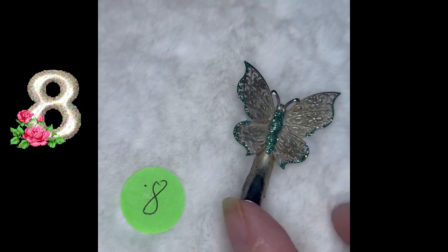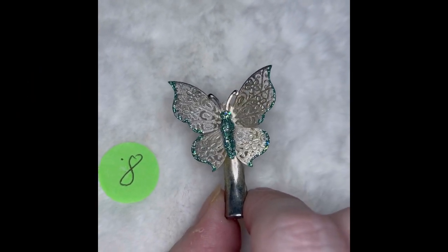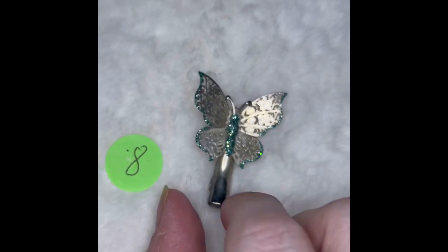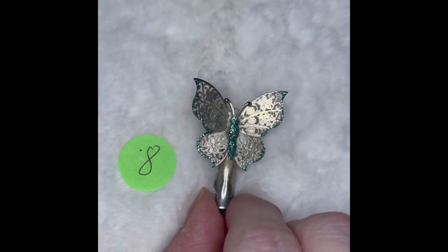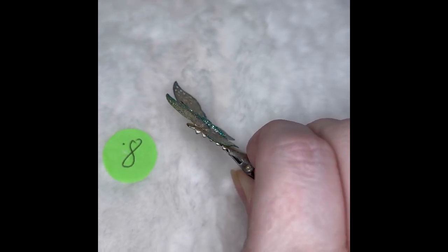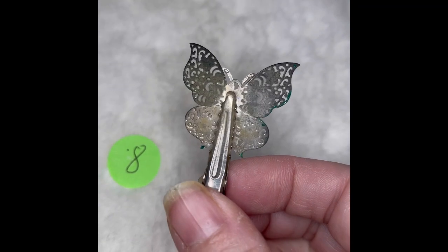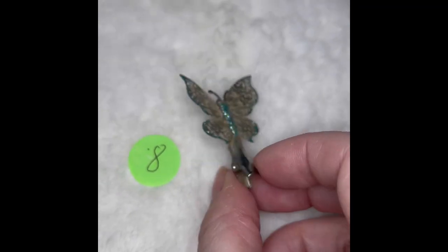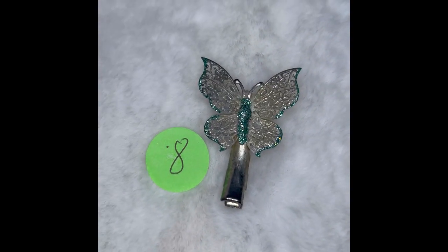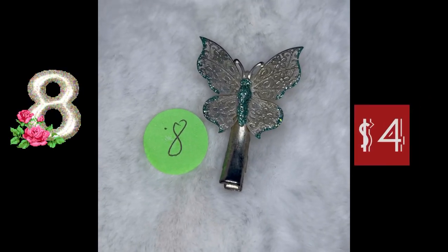Butterfly number eight is a hair clip. It's got those beautiful light blue stones in the body of the butterfly and in the wings as well — they're super tiny on the wings, but you can still see that sparkle. It's got the alligator clip. Here's the back side — it is not marked. That would be so pretty either in your hair or a child's hair. This is butterfly hair clip number eight, and it is $4.